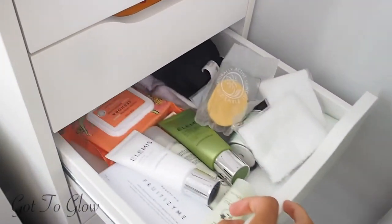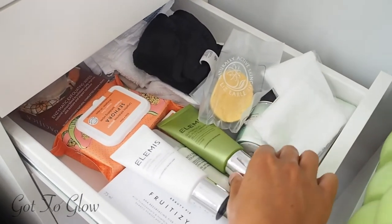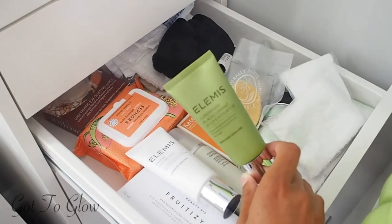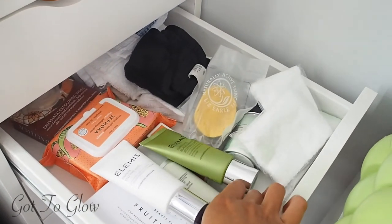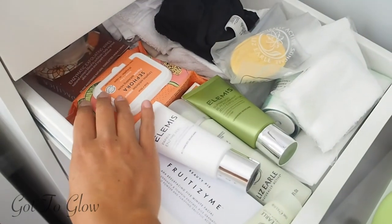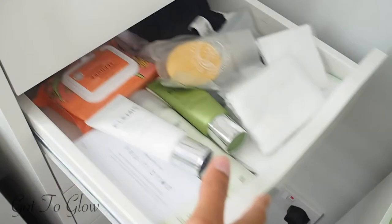In this one we've got exfoliators and exfoliating cloths. The Elemis Superfood Jelly Exfoliator I haven't tried yet but can't wait because if it's anything like the cleanser I'll be obsessed. Then the Liz Earle Gentle Exfoliator, the Beauty Pie fruit exfoliator, some exfoliating wipes I haven't tried but need to because they sound exciting, and lots of different cloths and flannels.